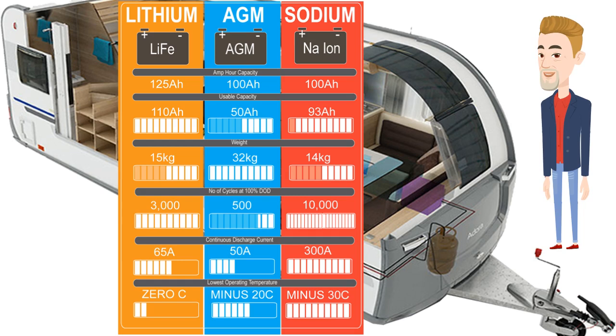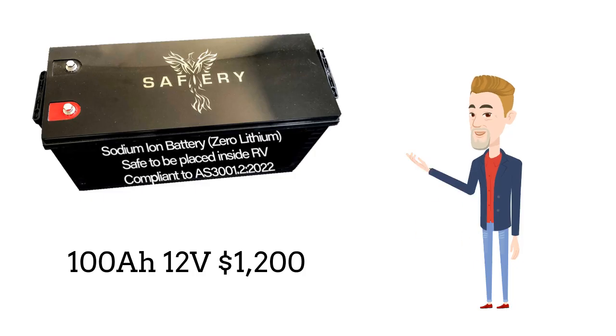Sodium ion is very similar to lithium and far exceeds AGM batteries in low weight, high number of cycles, and safety. Sodium batteries are also very affordable.